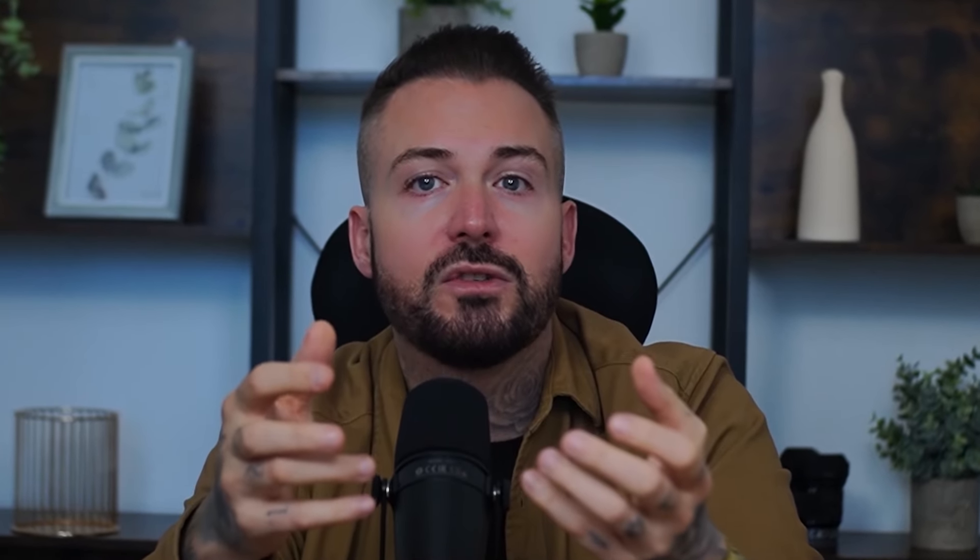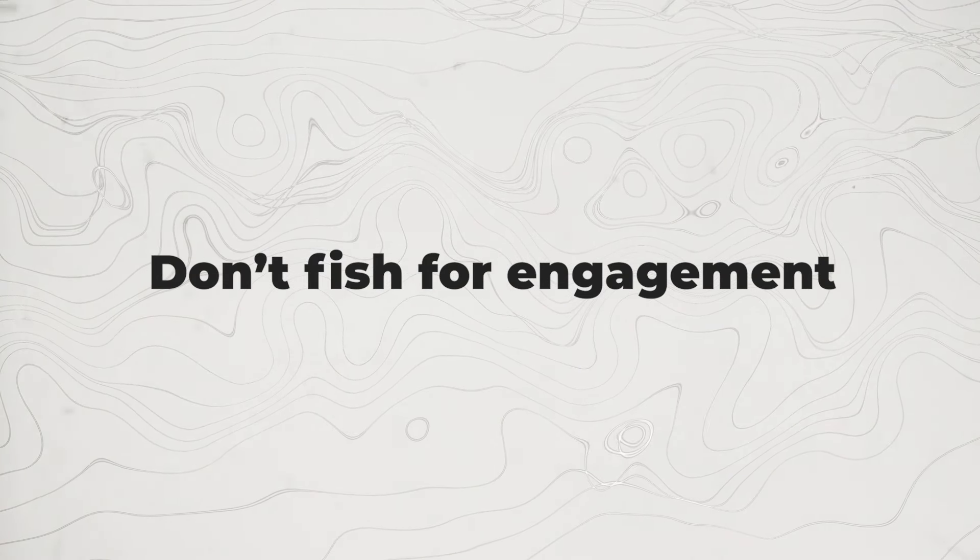People are a lot more likely to engage when they are being asked a question. Asking simple questions like what do you prefer between Disney or Pixar films makes it easy for people to answer without having to think about it too hard. If you can, try and make the topic related to your business. For example, if you run a clothing business, you could ask which outfit do you prefer between these two pictures. Making your questions funny or relevant to current trending subjects can boost your engagement even further.